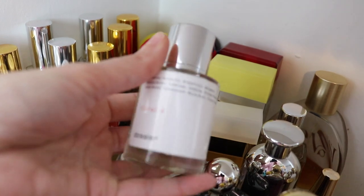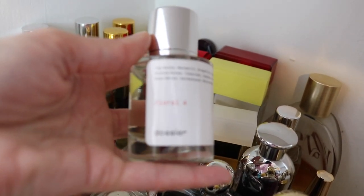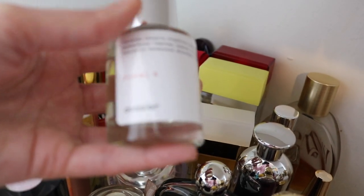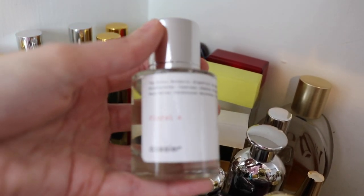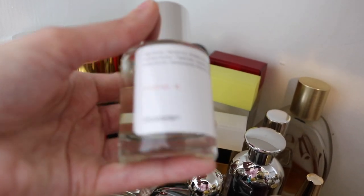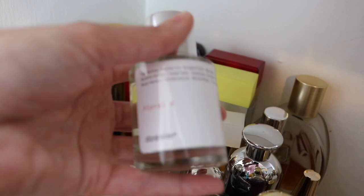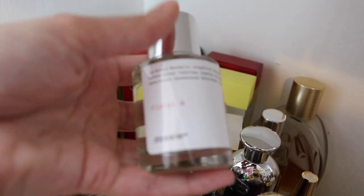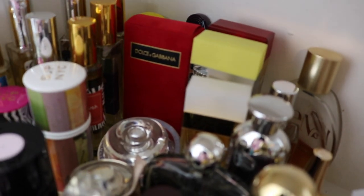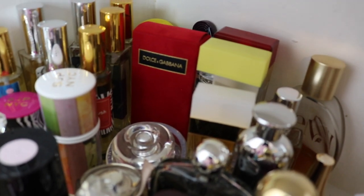Next I have a Dossier fragrance here. This is Floral No. 4 — a dupe for Chanel Gabrielle — and it's a gorgeous dupe. I love the packaging. I think these fragrances are such a good value for the money, and because I have this I will be selling my Gabrielle as soon as we get to it.